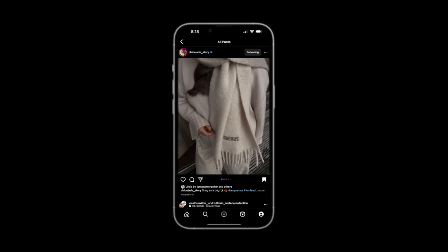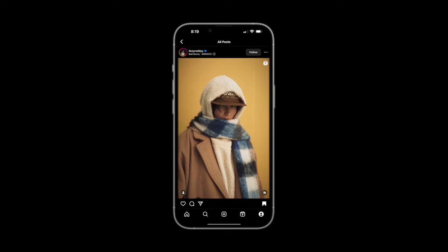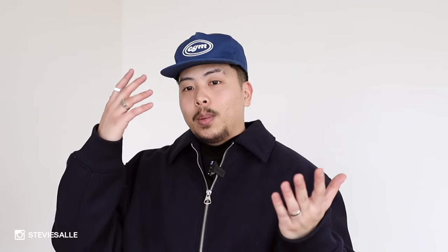Scarves and oversized scarves are such a great accessory and outfit finisher. Something as simple as a scarf really elevates your outfit and takes it to the next level. You can keep it simple with a solid color or go bolder and more oversized — it really depends on your personal taste. I personally like something a little bolder and more oversized because when you're wearing something more simple, that nice pop of something unique takes it there. Let me know what you guys think in the comments.